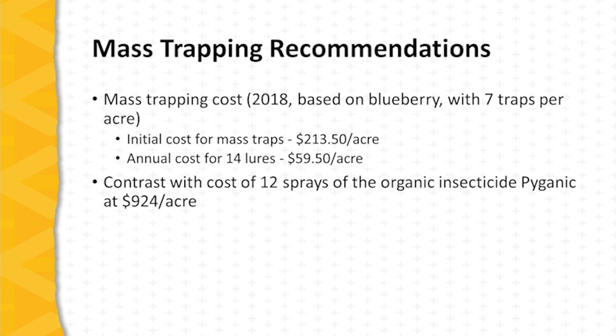The lures will need to be replaced mid-season, so the installation requires 14 lures. The ongoing cost would be about $60 per acre. Compare that with the cost of 12 sprays of an organic insecticide — Pyganic — at nearly $1,000 per acre. Mass trapping is quite cost competitive, even considering the labor needed to effectively manage the traps.